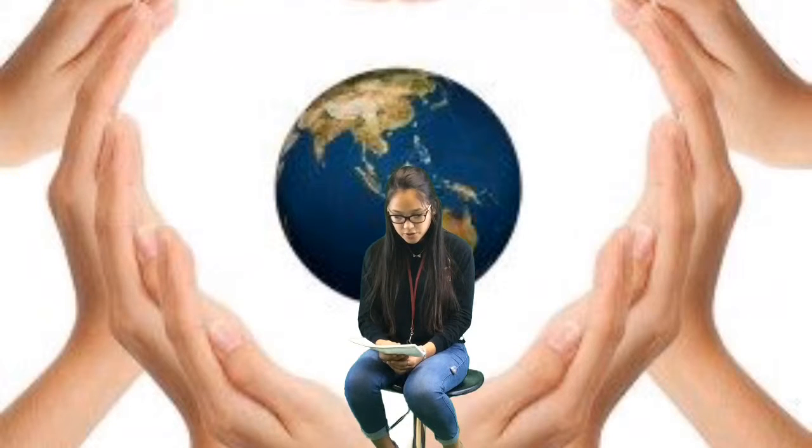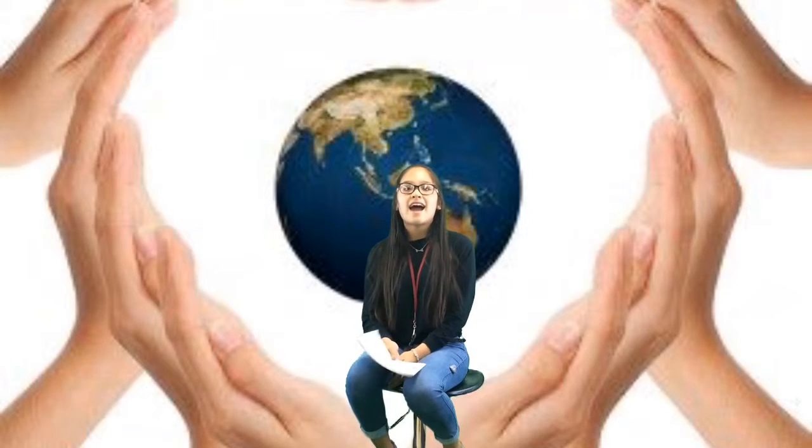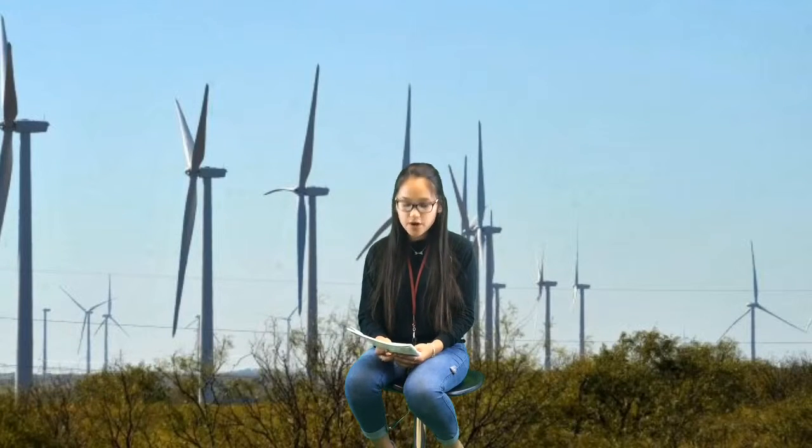Why is renewable energy preferable? Because it has no environmental impact, which means no pollution. What is a wind farm? A wind farm is a power plant made up of entirely wind turbines to produce electricity. This renewable resource is most convenient in our area.